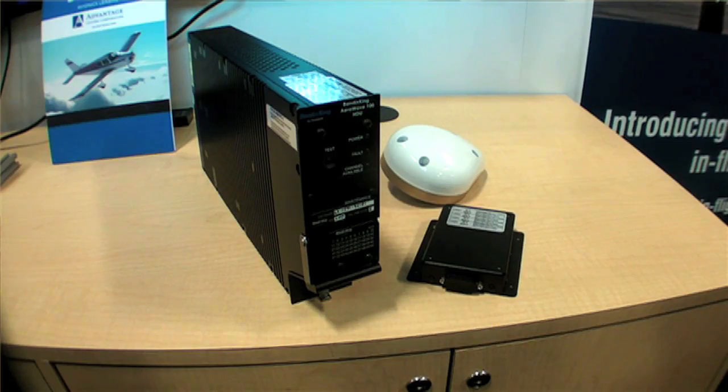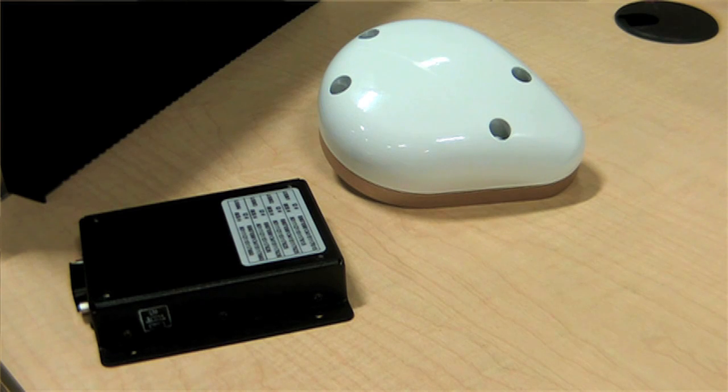Here at AEA, Bendix King is introducing the new Bendix King Airwave 100 in-flight internet service. It is a new box for the general aviation marketplace, geared at a customer who's an owner-flown aircraft. This gives the person the capability to get weather through the internet on the aircraft, as well as for passengers in the back to be connected to their businesses while they're flying.